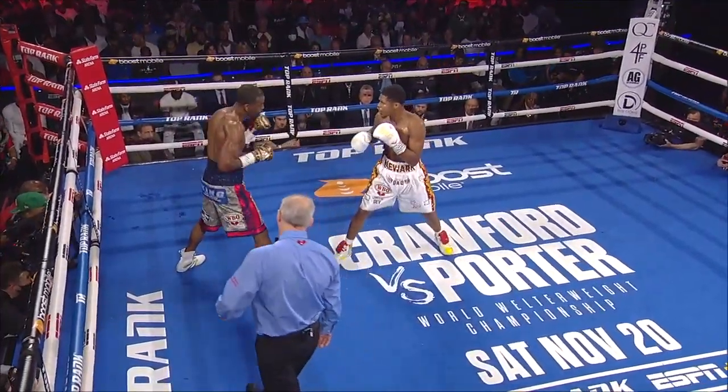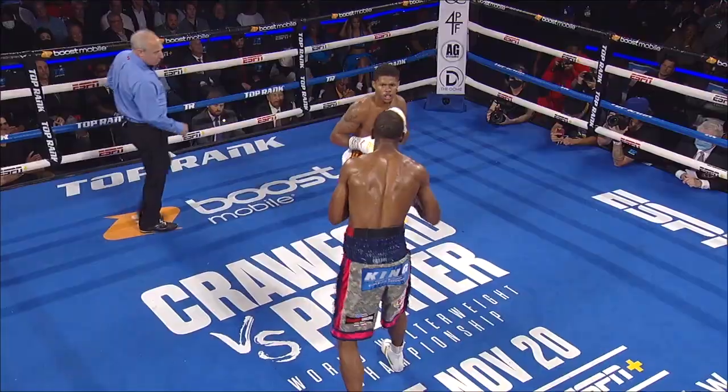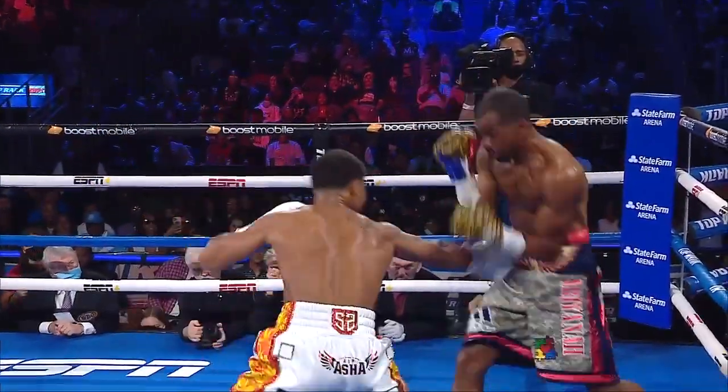Good accuracy from Shakur. He places it to the body — a three-punch combination. Couple left hands up top and then places it to the body. Marching forward behind the right jab. One-two, backs it up with a southpaw right hook as well.